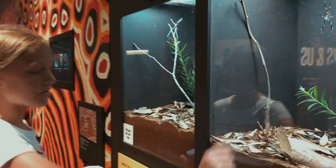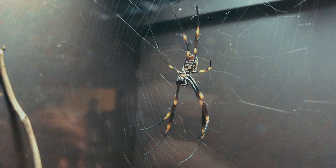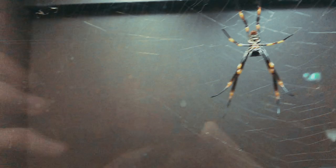Here's an example of a spider we get at home quite a lot — it's the golden orb. It's big, it's pretty, but it's pretty well harmless, unless you're a bird or lizard or something, in which case you better look out. It likes to hang big webs usually between two trees to catch anything that passes between.